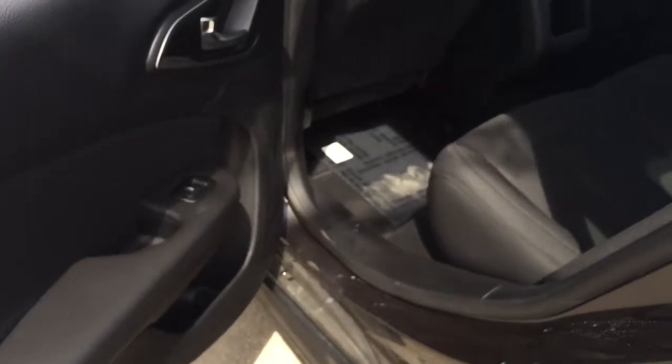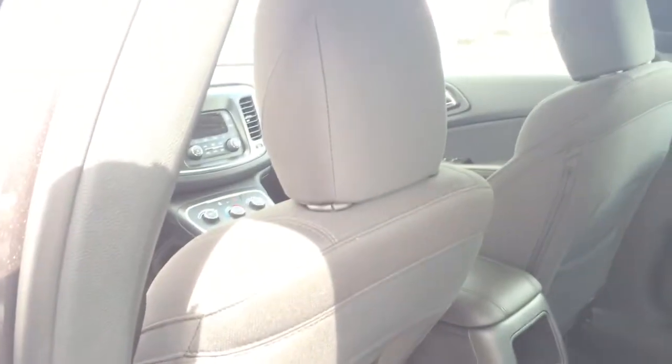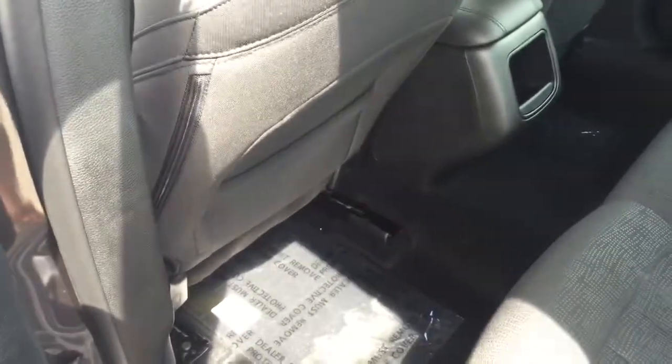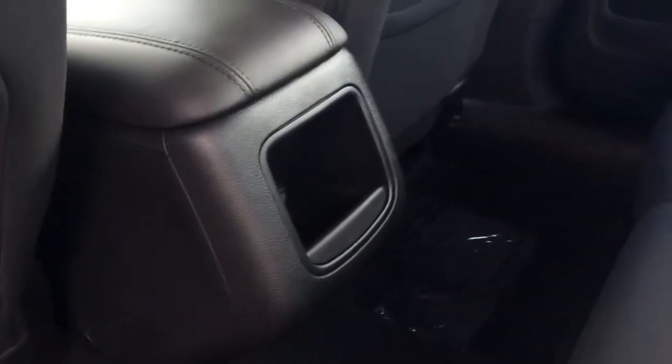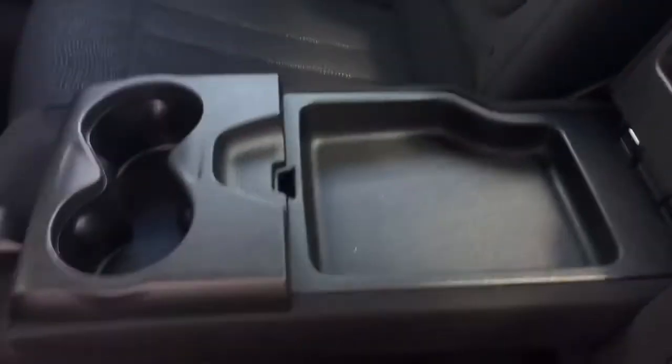Heading into the back, we have more cup holders and tons of space. What's great is it has concave seating and adjustable headrests. There are map holders and also an extra little storage space. If you pull down the centerpiece, you have more cup holders and another little storage area — tons of storage.